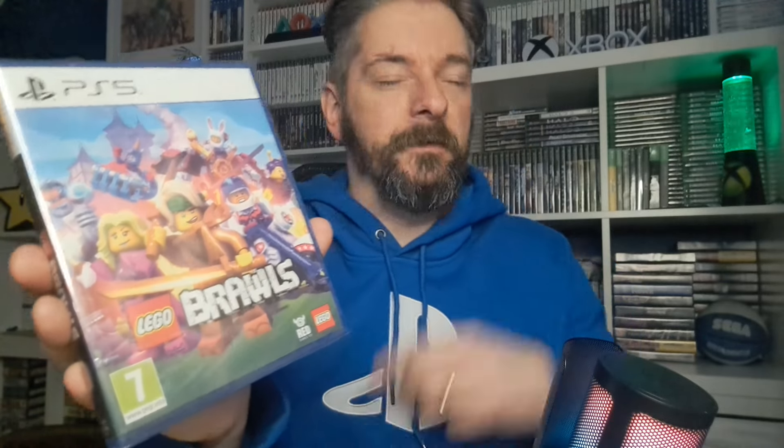Again, £3. Lego Brawls. I don't know much about this game at all — I'm not a huge Lego game fan. Pixel Junior may want to give it a quick go, but he's more into Fortnite and Minecraft. This goes for £10 at CEX at the moment and they'll give you a £6 voucher, so I'll be doubling my money on that one.